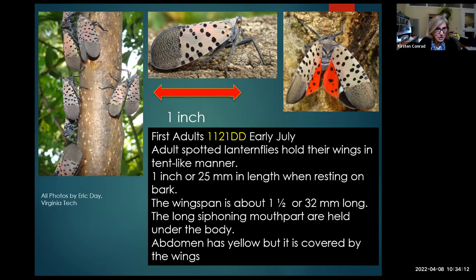Adults don't emerge until 1,121 degree days — late June to early July in the northern Virginia area, sooner in eastern Virginia. The adult spotted lanternfly holds its wings vertically when resting on trees — about one inch long, roughly the width of a dime. The wings in flight reveal the red underwings. The abdomen is yellow but almost always covered by the wings.